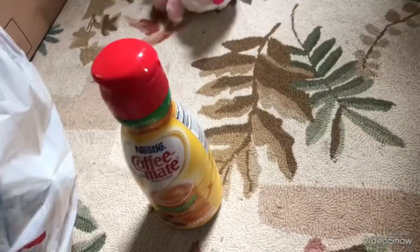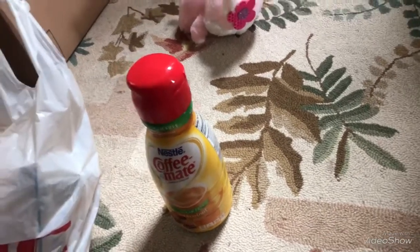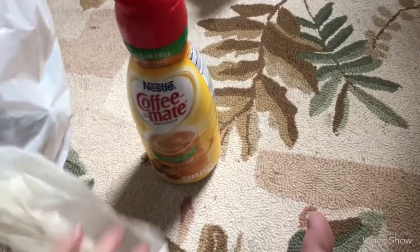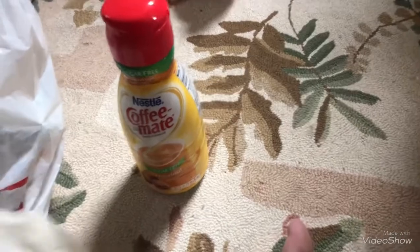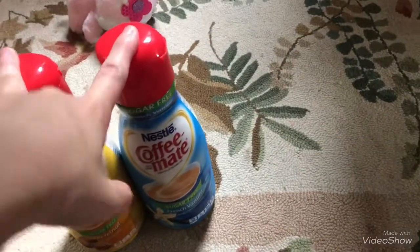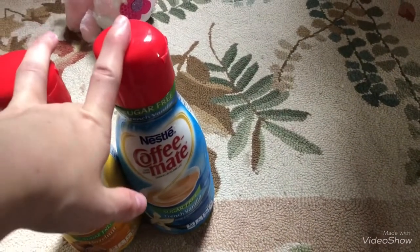First at Price Chopper, I only needed coffee creamer and they had two for six dollars. Sorry guys, sometimes it's hard to get them out of the bag. I got hazelnut and I got French vanilla — I haven't had French vanilla in a long time, but they were two for six so I figured I might as well get the deal.